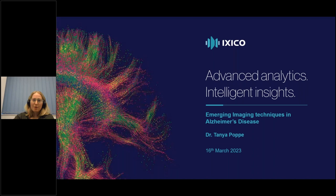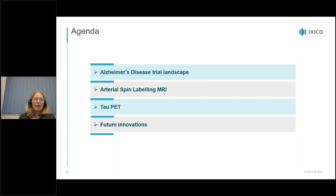So today we're going to talk about some of the emerging imaging techniques in Alzheimer's disease, starting by touching on Alzheimer's disease and the current trial landscape, and then going into a little bit more detail on arterial spin labelling MRI in particular, and tau PET, and some of the other upcoming innovations.